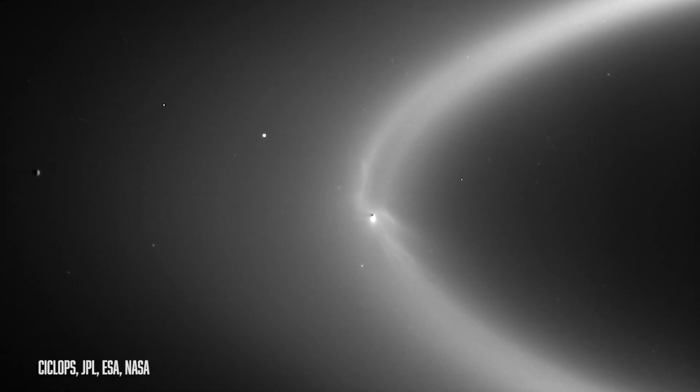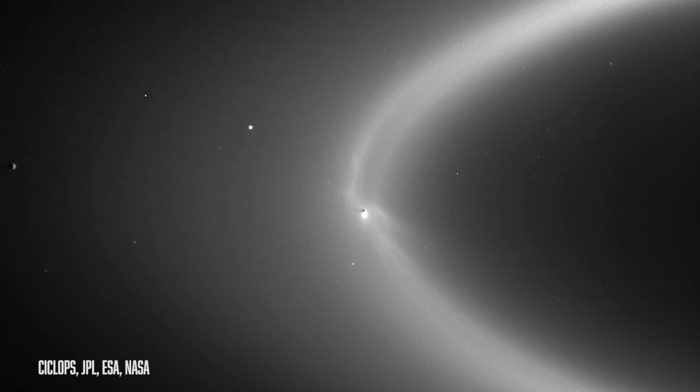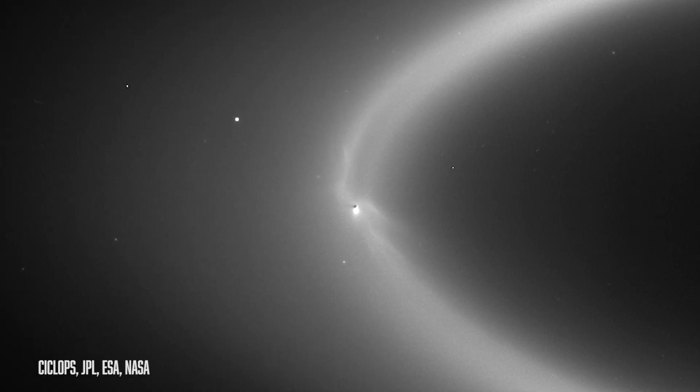Enceladus built it using its famous plumes from its South Pole. It actually spews out tons and tons of stuff, and that material creates Saturn's outermost visible ring. Enceladus actually created it.